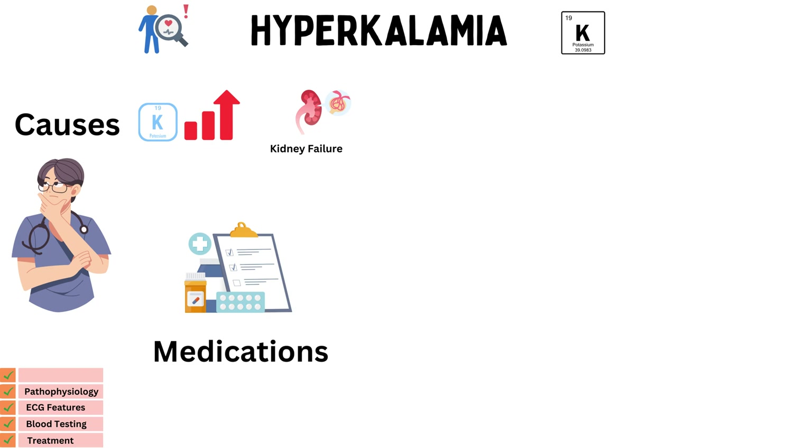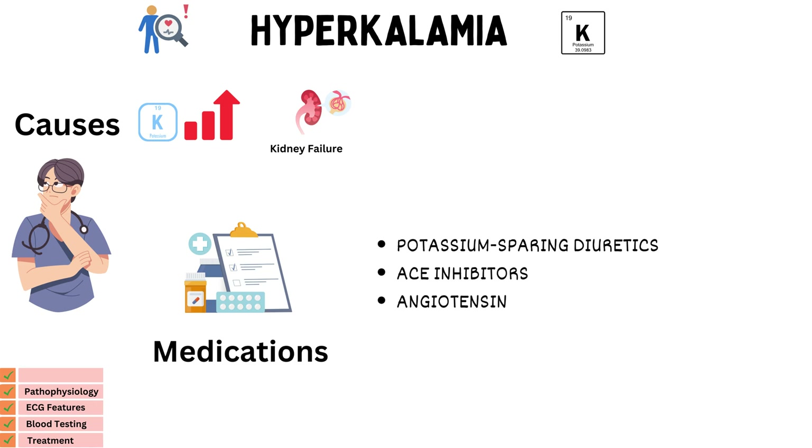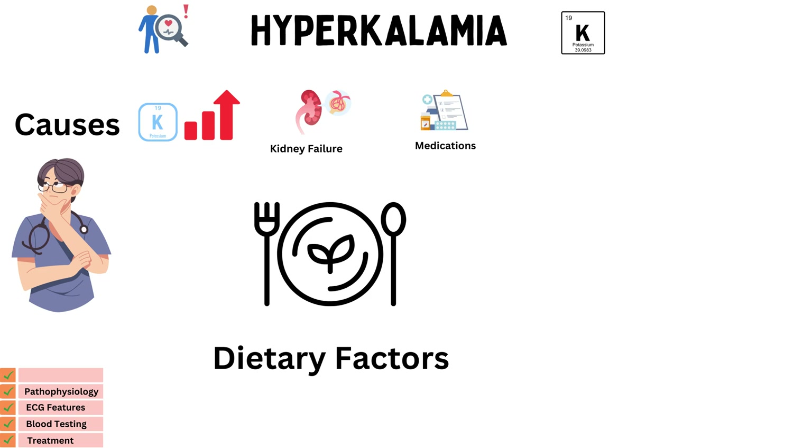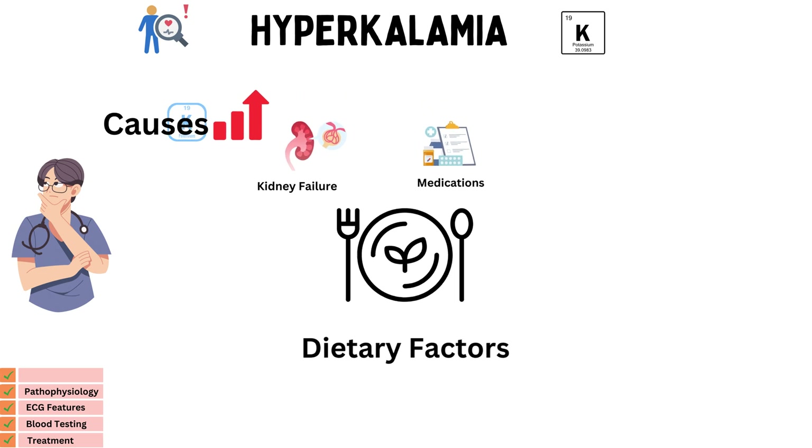Next, medications. Some medications can interfere with potassium regulation. Examples include potassium-sparing diuretics, ACE inhibitors, and angiotensin receptor blockers, or ARBs. Last, dietary factors. Our diet can also impact potassium levels. High potassium intake, especially if combined with kidney issues, can contribute to hyperkalemia.